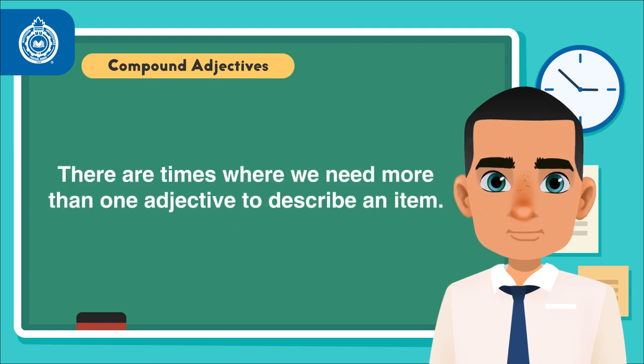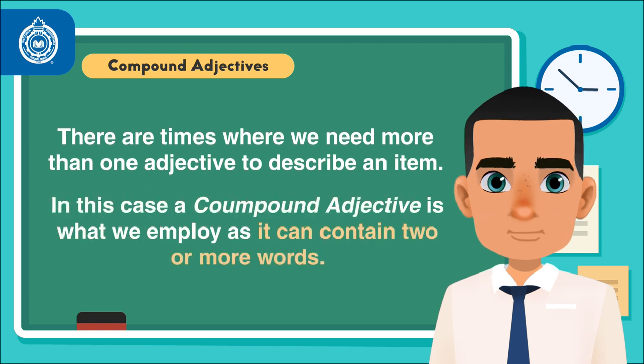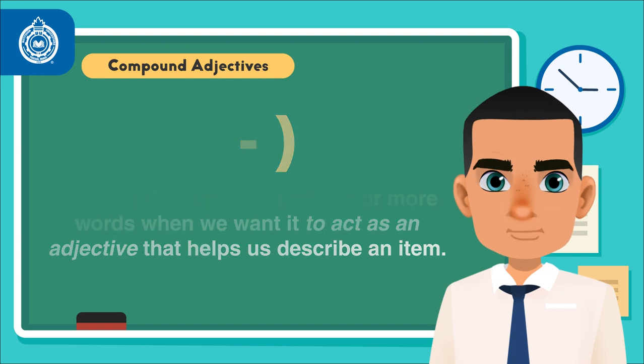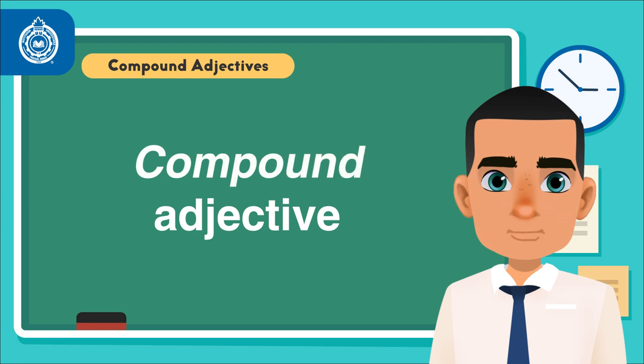There are times where we need more than one adjective to describe an item. In this case, a compound adjective is what we employ, as it can contain two or more words. We use a hyphen between two or more words when we want it to act as an adjective, as a single idea, that helps us describe an item. The hyphenated adjective becomes a compound adjective.